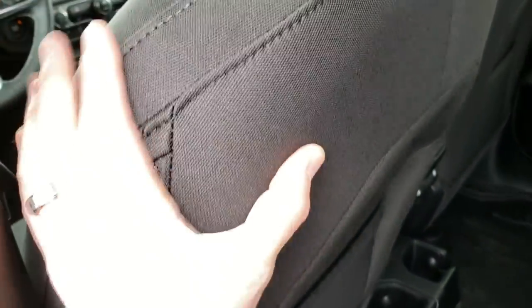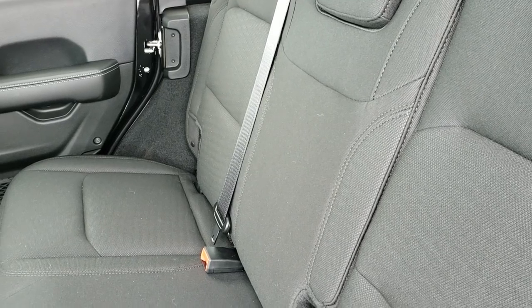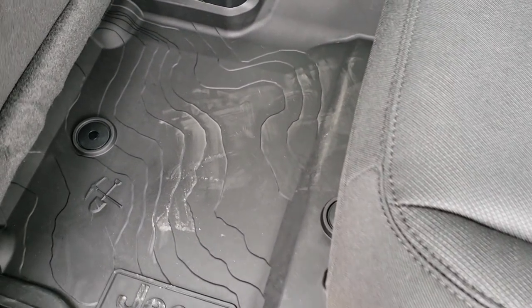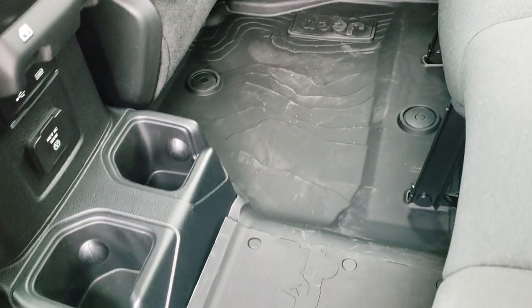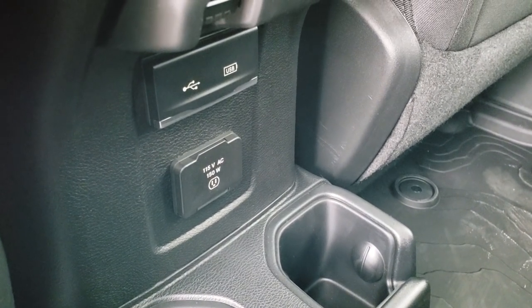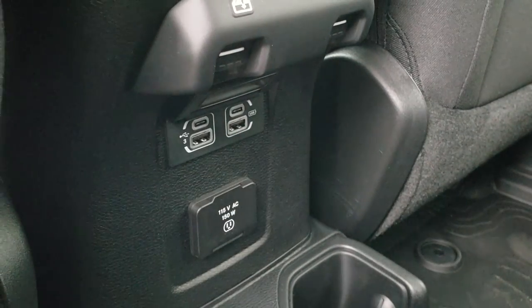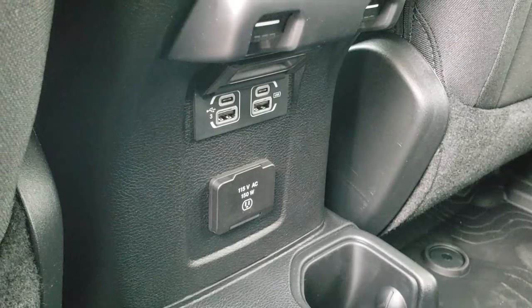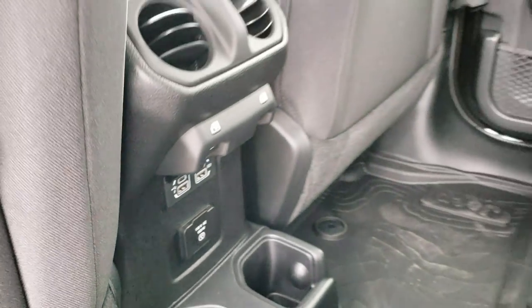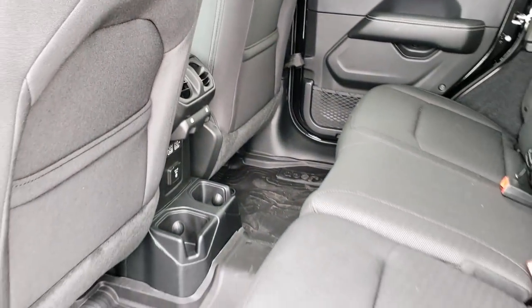It does have the LATCH child safety system for car seats. The new Wranglers also have side curtain airbags on the front. The all-weather topographical map design is on the back floor as well. You also have a USB hookup, two USB-C hookups, and a 115-volt, 150-watt plug-in back here. Very clean inside and out.